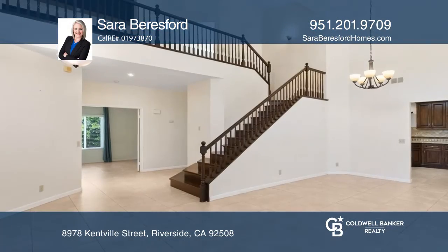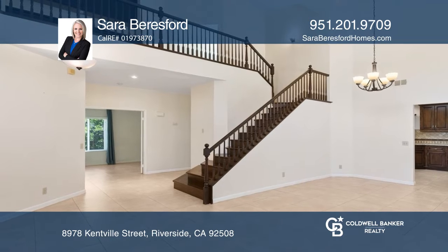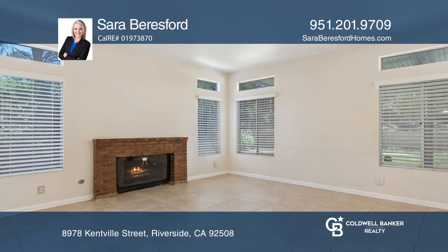Welcome to a wonderful Orange Crest home that offers you great curb appeal, four bedrooms, and a large lot.